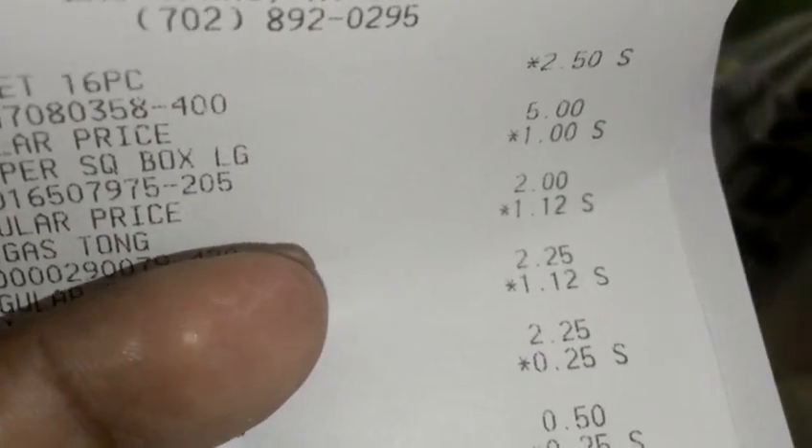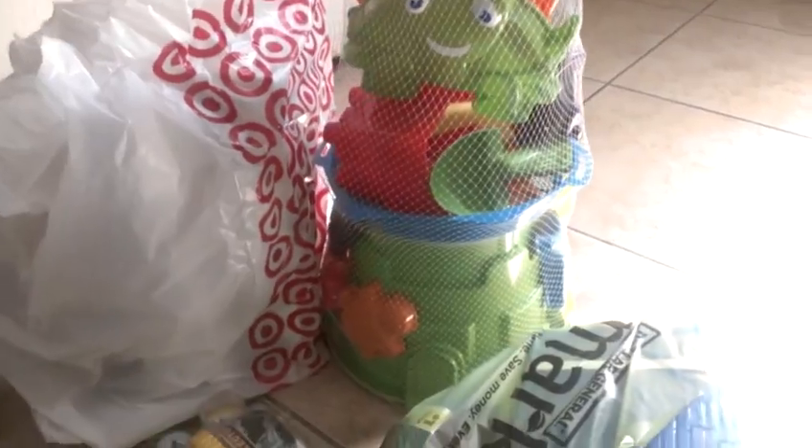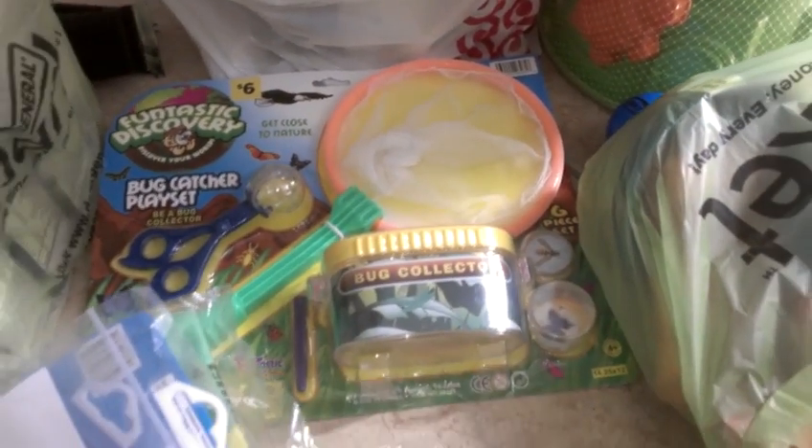Then we have this big beach set here — the 16-piece set. The 16-piece beach set is $2.50, you guys. It was $10, so this one is 75% off. I think this is really cool. The baby — well, the 3-year-old, he told me he's not a baby anymore — is going to love this. This bug set was $1.20.